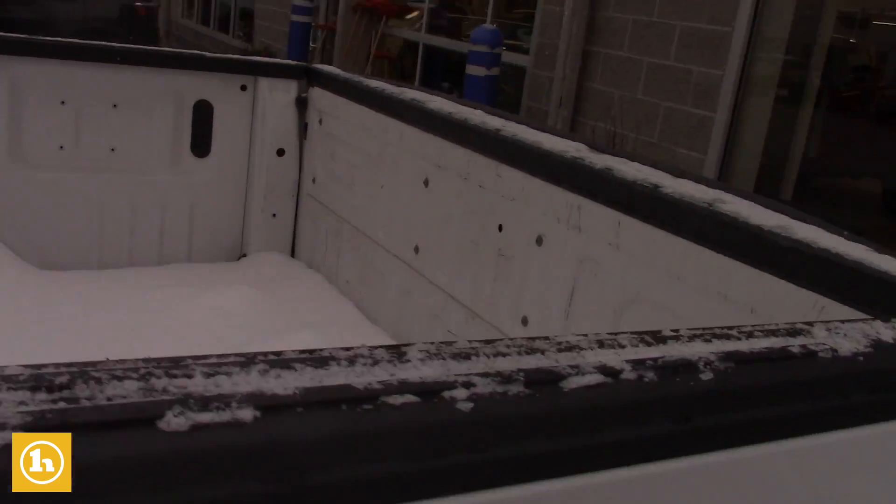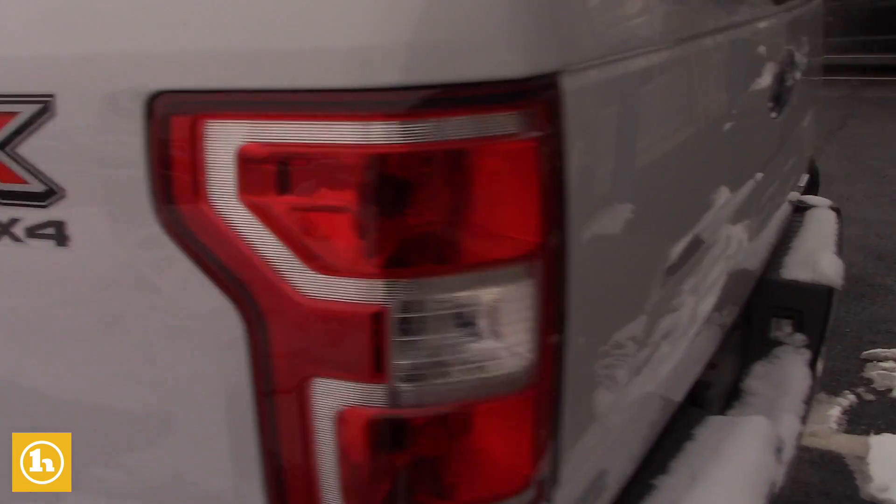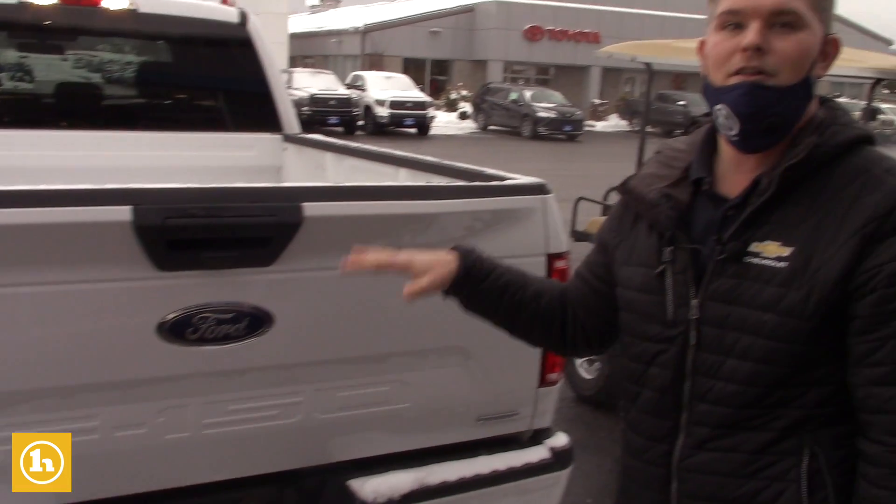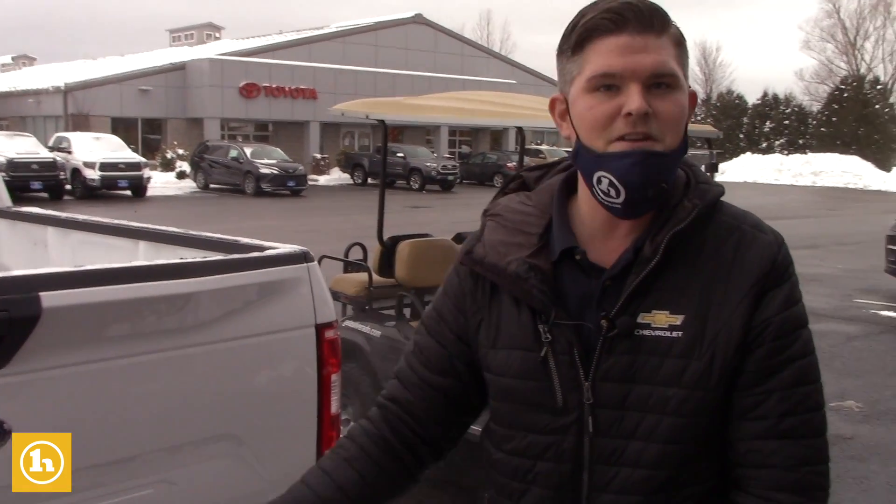It's a STX 4x4 with great fuel economy. It has a 10-speed transmission and can tow a pile of weight because of the engine and transmission combination.